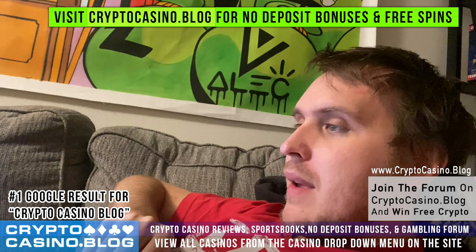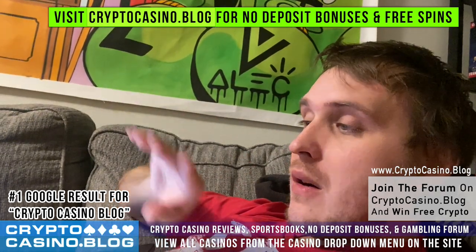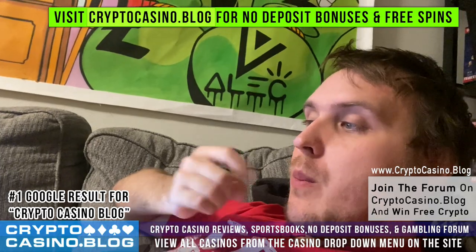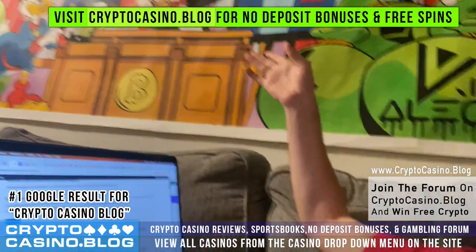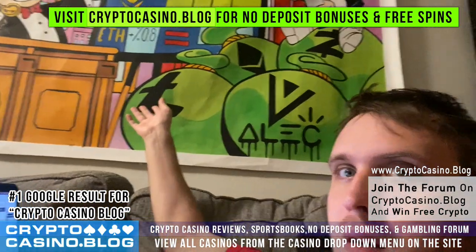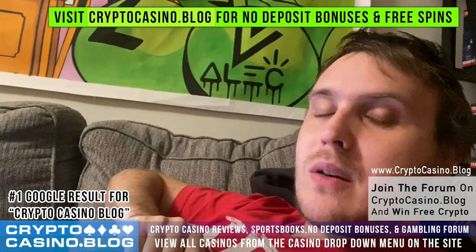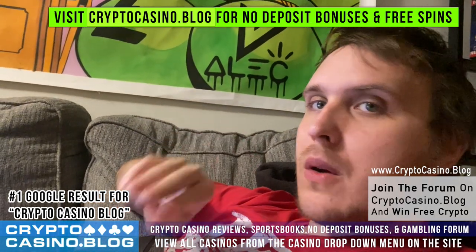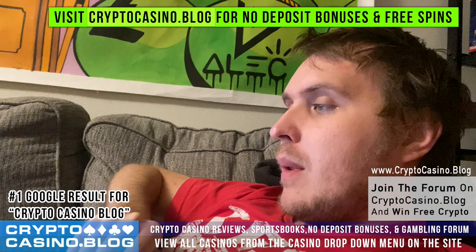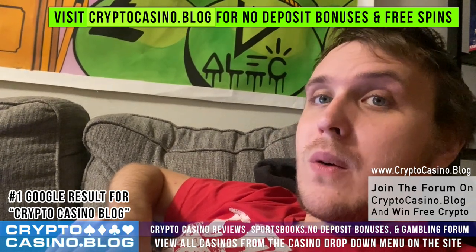For deposit methods: all major credit cards including American Express, Bitcoin, Ethereum, and Litecoin — they've got the big three for crypto. Honestly I prefer gambling with Litecoin over Bitcoin.